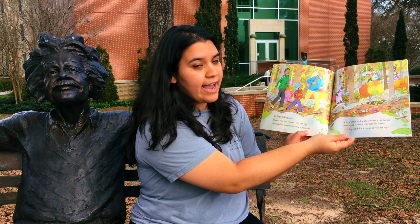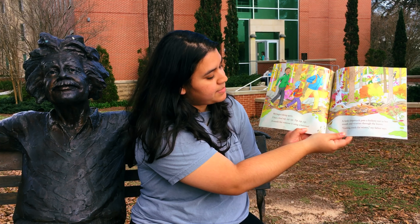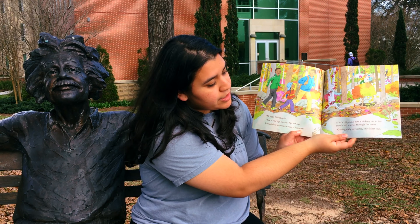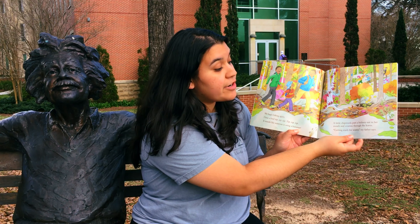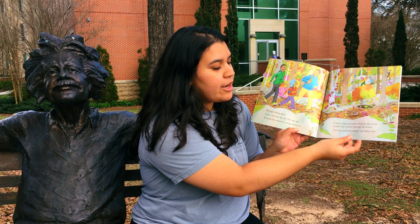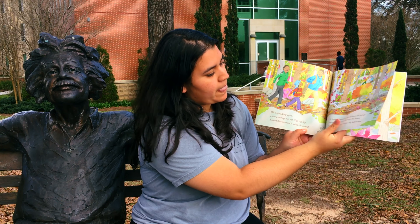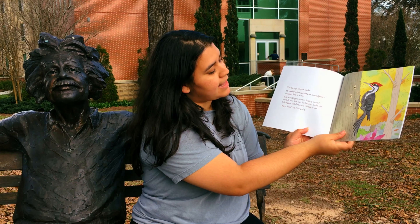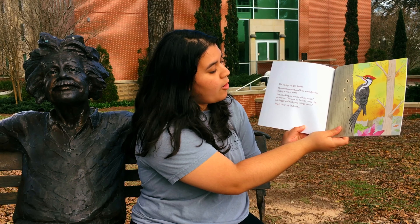We begin hiking again. I hear a loud tap, tap, tap, tap, tap, tap. It sounds like someone is using a hammer. A little chipmunk puts a hickory nut in her mouth and scurries through the leaves. Getting ready for winter, my father says. The tap, tap, tap gets louder. My mother points up and I see a woodpecker making a hole in a tree.